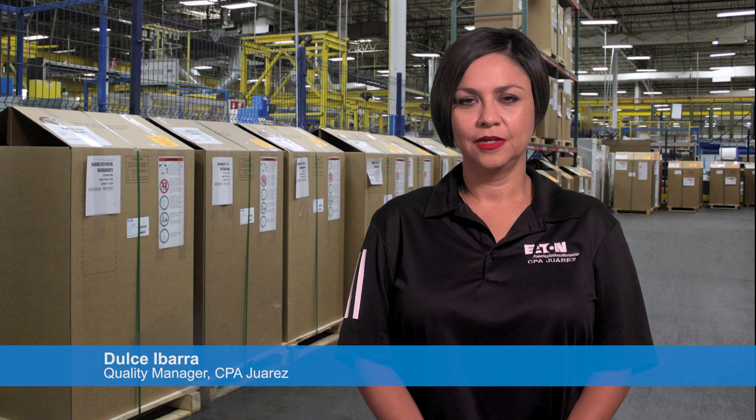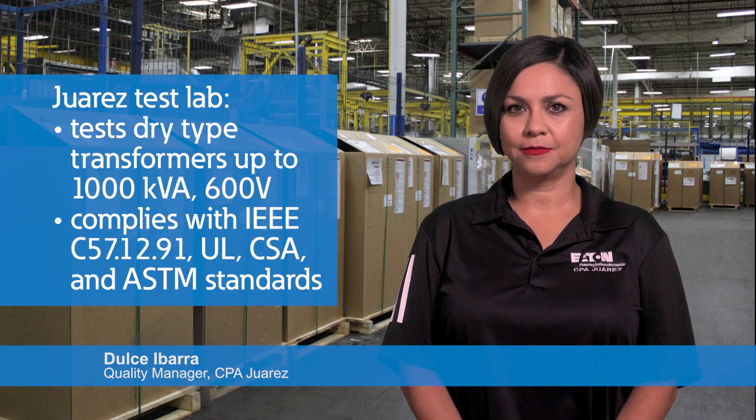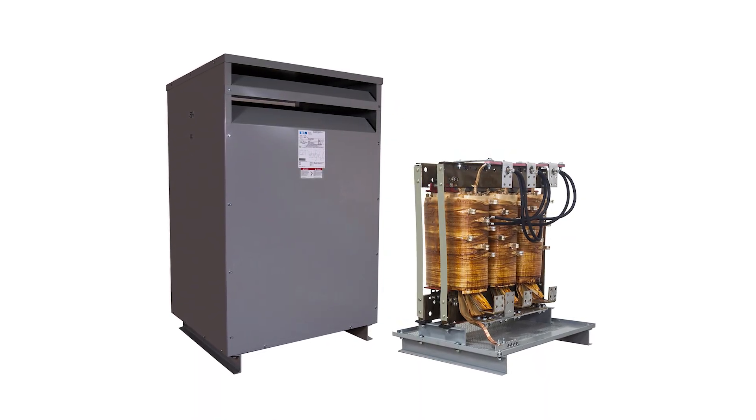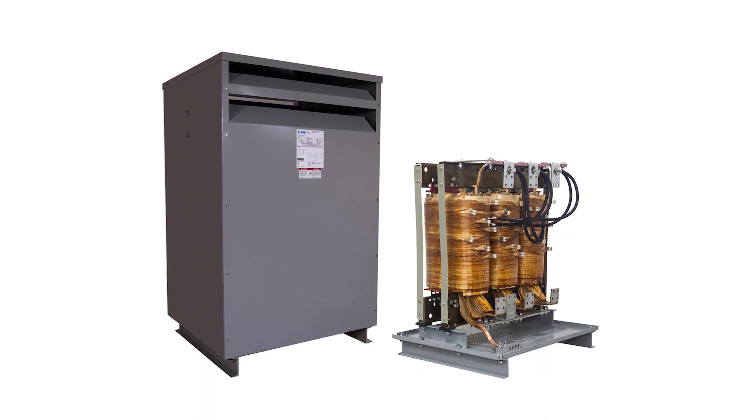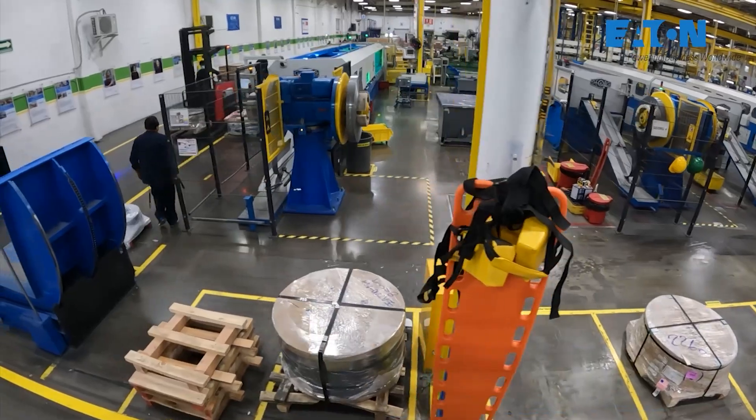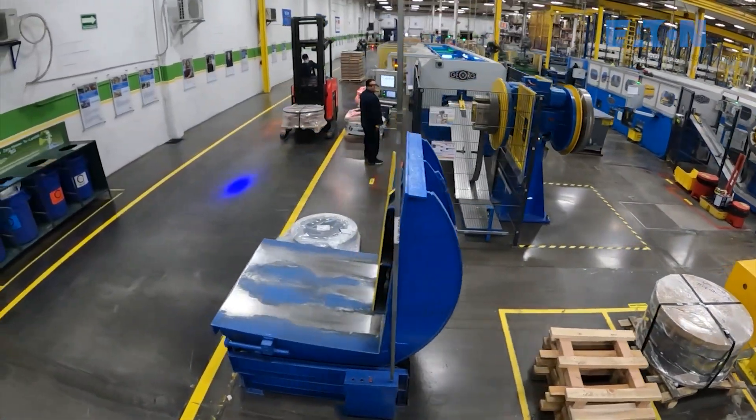Let's check it out. Welcome to our Eaton Juarez plant. The Juarez test lab is a certified laboratory used for testing dry type distribution transformers up to 1,000 kVA and 600 volt class. The lab complies with North American and international standards for testing.